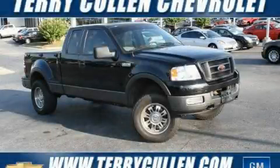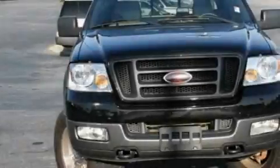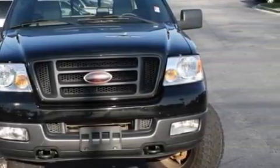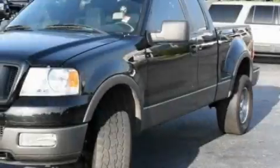This is a 2005 Ford F-150, made for the job site, the trail, and the town. It has a 5.4 liter 8-cylinder engine, a 4-speed automatic transmission, and 4-wheel drive.